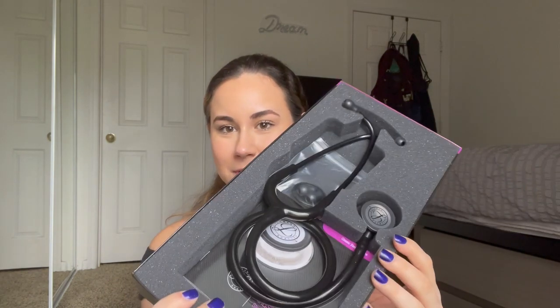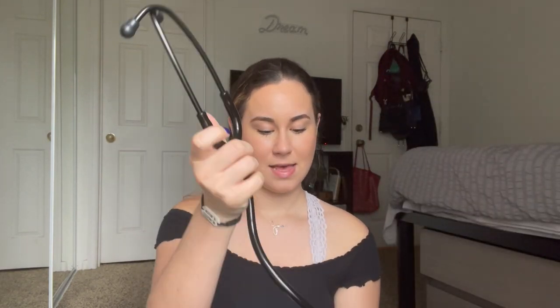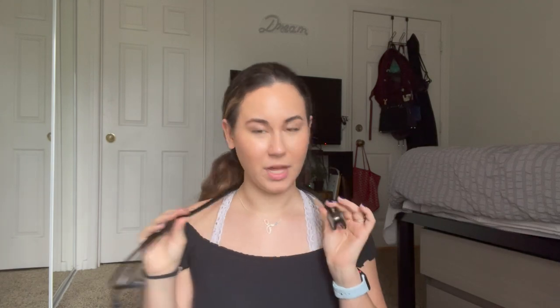I got a stethoscope — this is the Littmann Classic III stethoscope. It's just simple black and I am so excited to learn how to use it, learn how to read blood pressures, listen to people's hearts and lungs. I feel like I sound silly but I'm just excited to actually know my stuff. I'm gonna wear it for the video because I feel official, and it matches this necklace — also a Christmas gift. My sister-in-law got me this custom stethoscope necklace with my birthstone and my name on it.